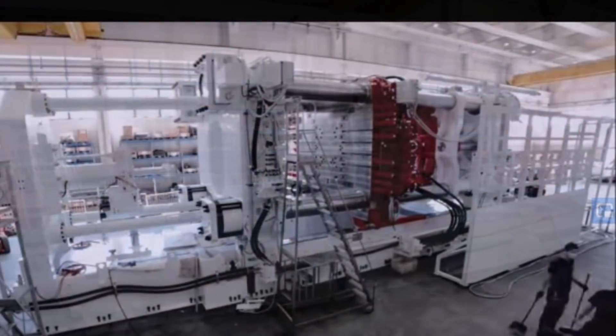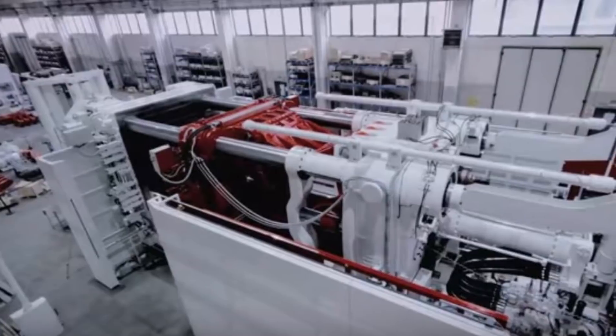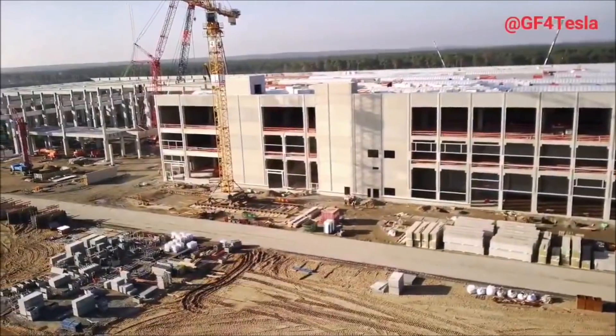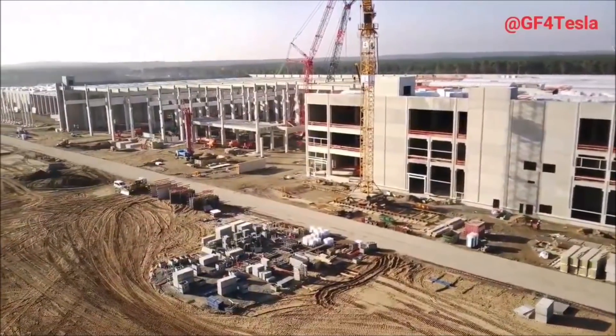Let me know what your thoughts are. Let's continue watching the two-minute video by our friend Jürgen, who is showing the current images and videos of what is happening right now at Giga Berlin. In the meantime, this is Armen Harayan — please subscribe to our channel for daily Tesla news and ring the bell so you don't miss my next Tesla story. Have a wonderful rest of the day, God bless you, and see you soon everyone.